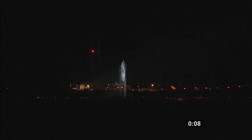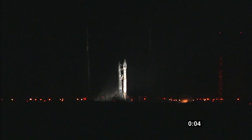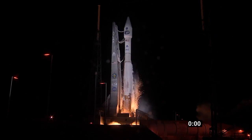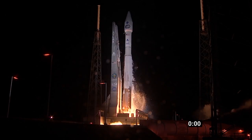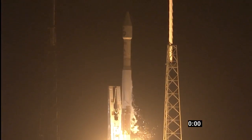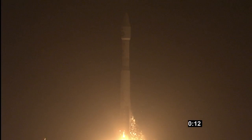Nine, eight, seven, six, five, four, three, two, one, zero. And liftoff of the Atlas V rocket with TDRS-K — broadening, enhancing, and improving the capability of space-based tracking.